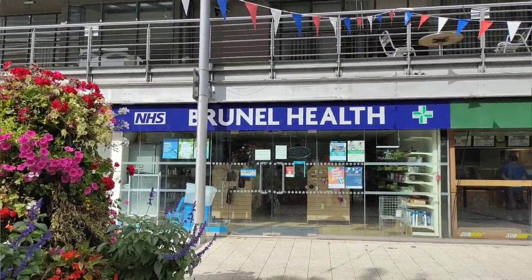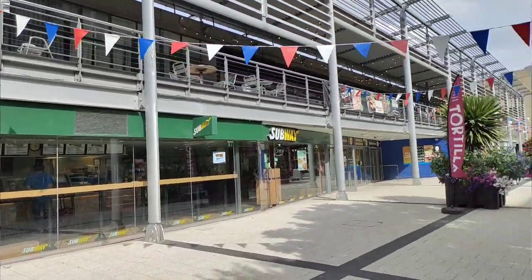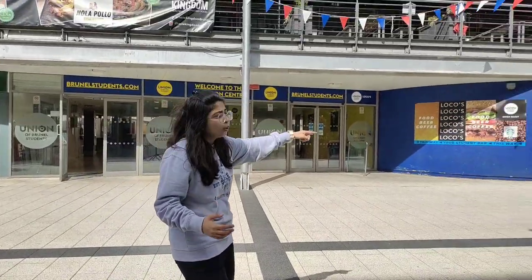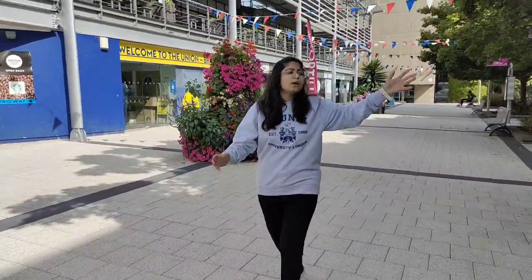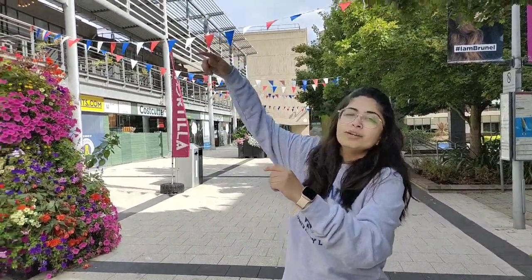This is the most happening part of the university. You have Subway on that side, the medical center over there, and not just a medical center but a pharmacy as well. If you need medications after seeing the GP, you can collect your medicines from there. This area has the Brunel Union campaign clubs — if you want to join any club you can contact the societies and communities here.